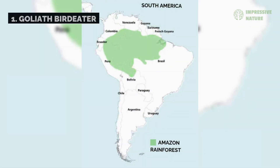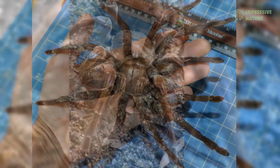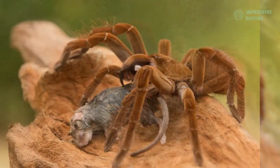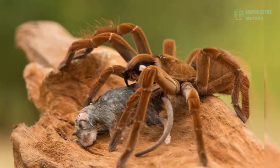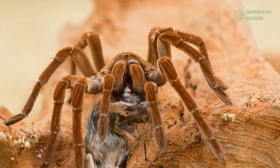In the Amazon rainforest, the goliath birdeater reigns supreme as the largest tarantula in the world. With a leg span of up to 12 inches, this colossal spider is a master of its environment. Despite its name, it rarely eats birds, focusing instead on insects, frogs, and small rodents.